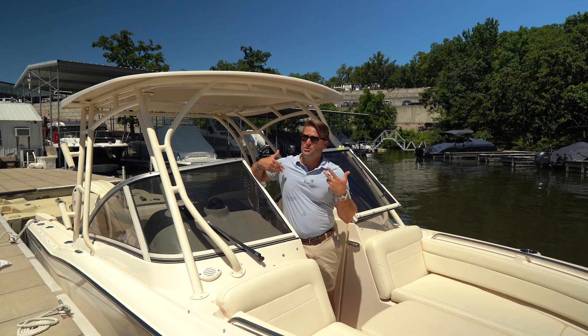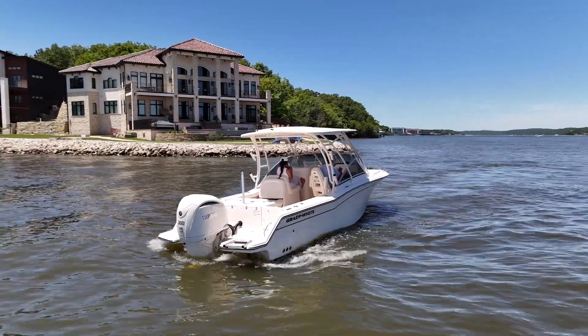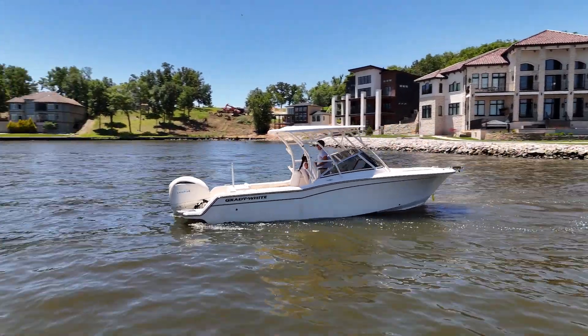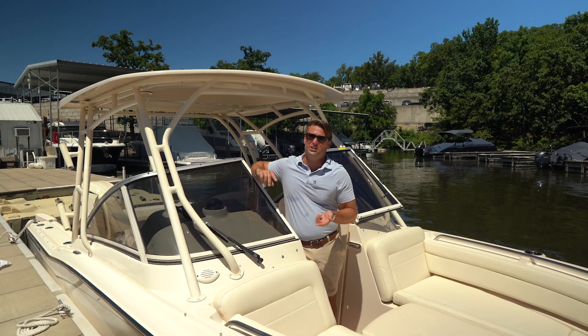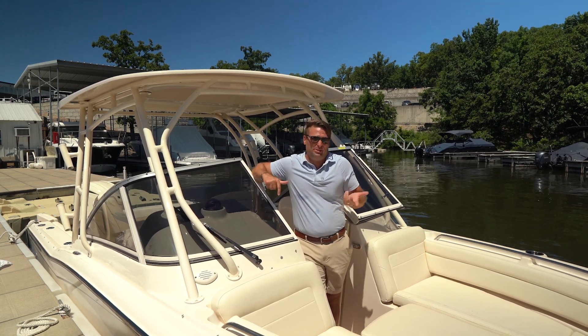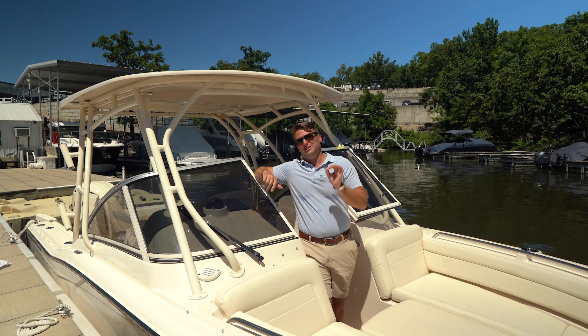In closing, this is a 25-foot bow rider and a perfect blend of functionality and family — whether as a single-use boat or an additional boat to enjoy Lake of the Ozarks. It's functional, reliable, and just plain cool. Whenever you walk down the docks, people just love the looks of these boats.